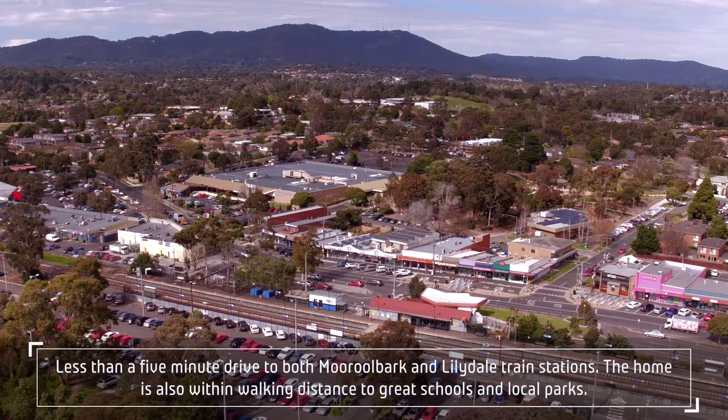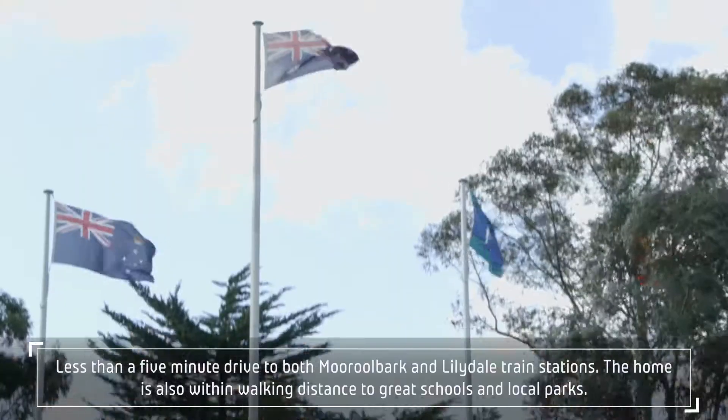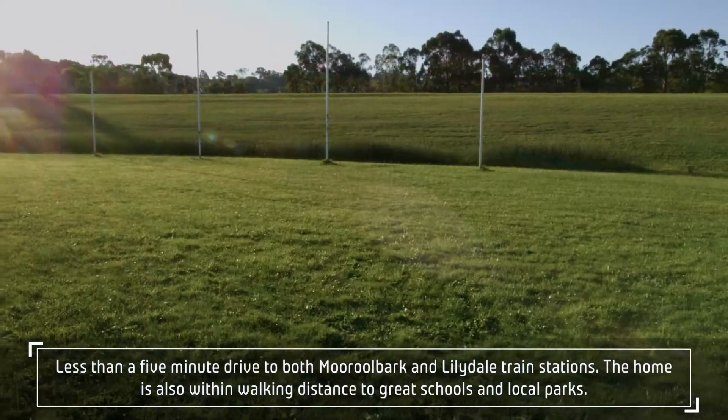Less than a five-minute drive to both Moorlbark and Lillydale train stations, the home is also within walking distance to great schools and local parks.